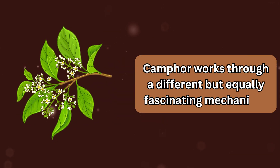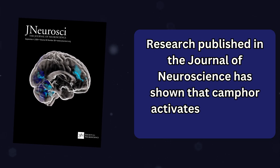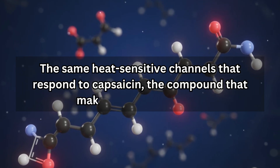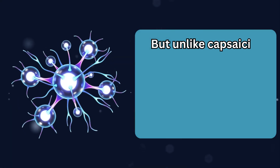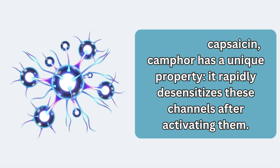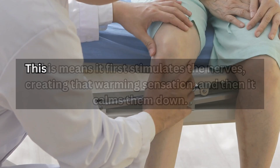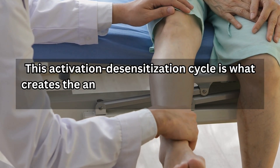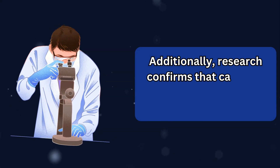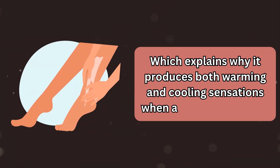Camphor works through a different but equally fascinating mechanism. Research published in the Journal of Neuroscience has shown that camphor activates TRPV1 and TRPV3 receptors — the same heat-sensitive channels that respond to capsaicin, the compound that makes chili peppers hot. But unlike capsaicin, camphor has a unique property: it rapidly desensitizes these channels after activating them. It first stimulates the nerves, creating that warming sensation, and then calms them down. This activation-desensitization cycle is what creates the analgesic effect that helps relieve muscle and joint pain. Additionally, camphor also activates TRPM8 channels, which explains why it produces both warming and cooling sensations when applied to the skin.